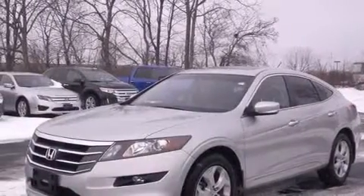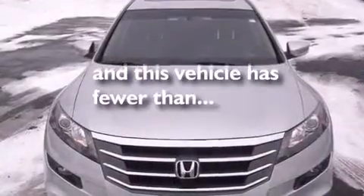Memory settings for the seat positions let you recall your favorite alignments with the push of one button. Air conditioning with automatic climate control, cruise control, and this vehicle has less than 71,000 miles.